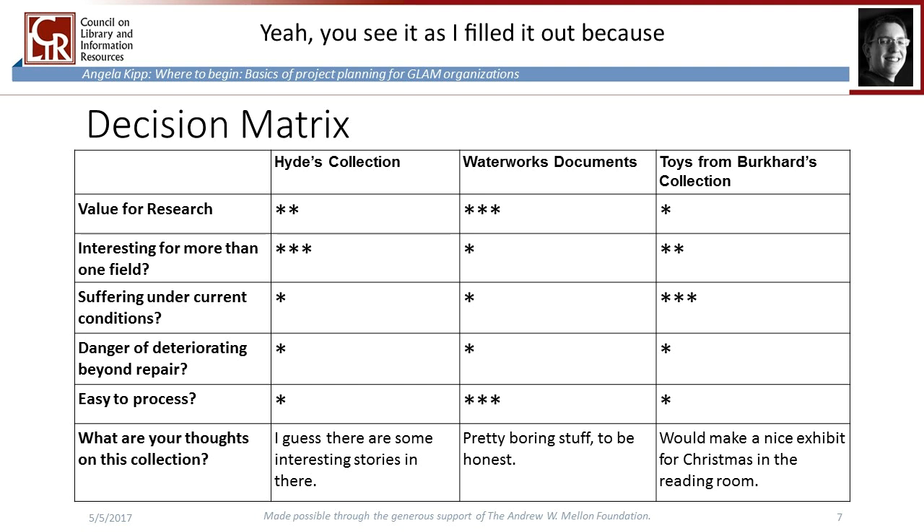When you get the forms back, you will likely still have to make a decision because results may vary. When you do make the final decision, it's very important to be transparent about why you chose one collection over another. People tend to get grumpy when their favorite isn't chosen, which is natural, and maintaining a good working climate requires that people understand the reasoning. Even if you are a single professional without staff, this process still makes a lot of sense — seriously thinking through all collections and weighing aspects against each other is a great tool to help you make a good decision.